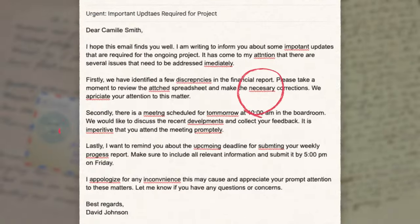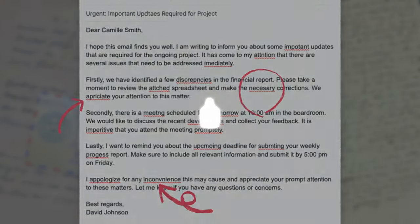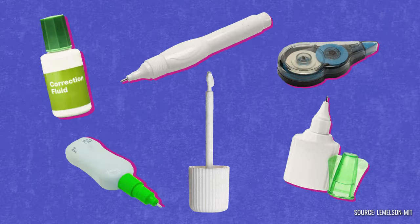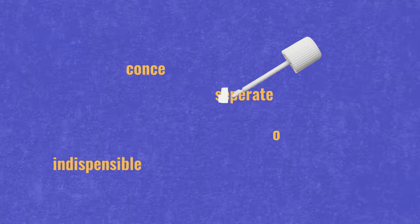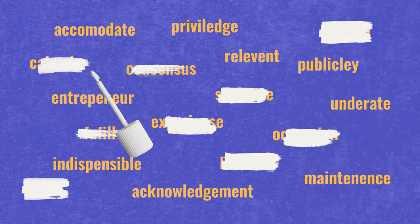But thanks to one handy invention from 1956, those mistakes became less permanent. Enter liquid paper — the tool that sparked a line of products that help us all fix our mistakes today. So what led to the invention of one of the most popular office supplies of the 20th century?